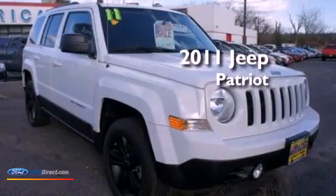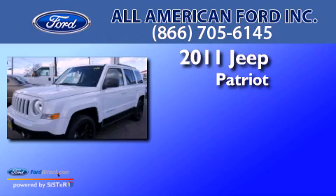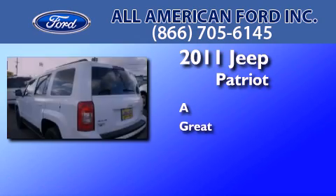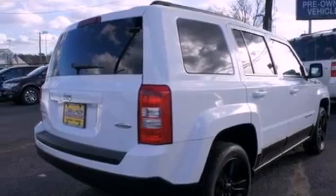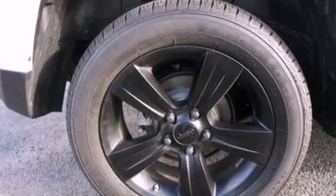This is a 2011 Jeep Patriot. Its top features include a multi-link rear suspension, traction control and stability control systems, roof rails, and a tire pressure monitoring system.